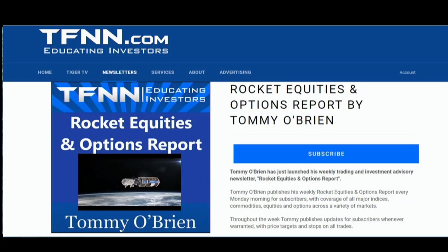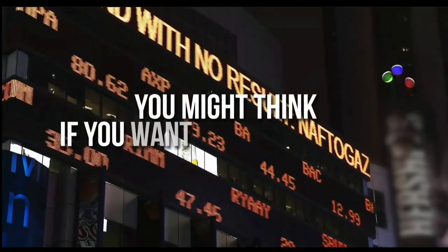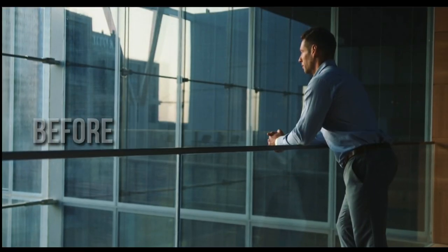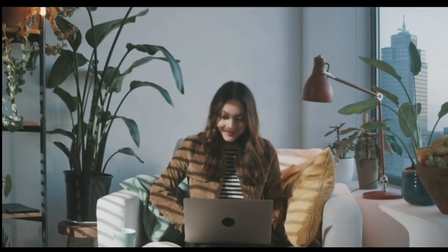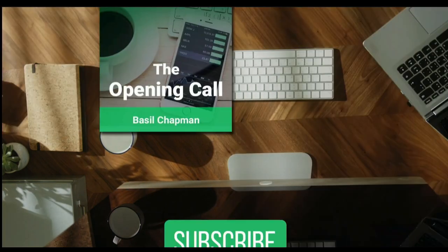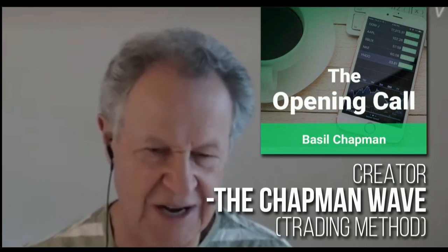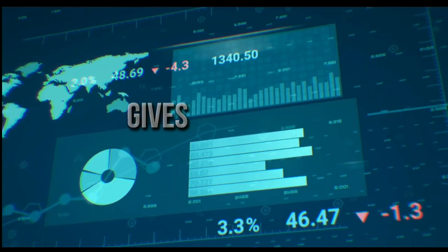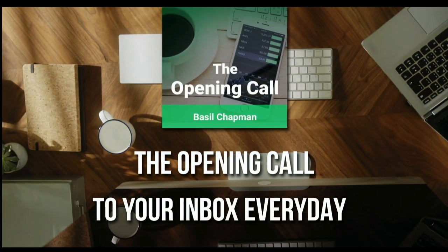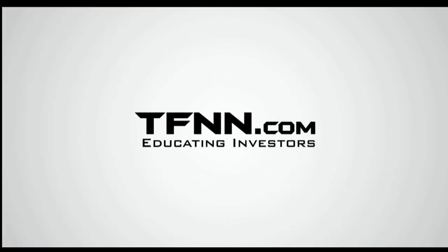Visit the front page of TFNN.com. TFNN, educating investors. Subscribe to the Opening Call newsletter at TFNN.com. The Opening Call newsletter is written by Basil Chapman, creator of the trading methodology known as the Chapman Wave. The Chapman Wave up-down sequence gives you an edge in identifying price turns, finding the peaks and valleys in stock prices. First-time subscribers also get a 30-day money-back guarantee. If you're not satisfied, let us know and you'll get a full refund within 30 days of signing up.